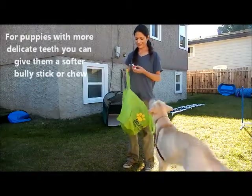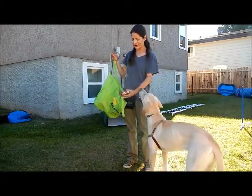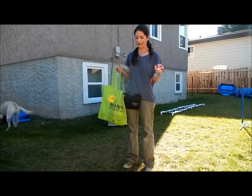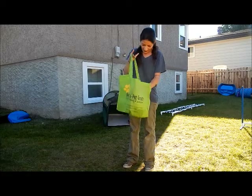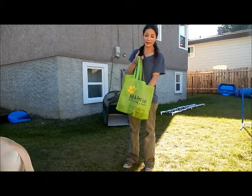Since she has her adult teeth and I can give her something hard like a bone, I'll put in an elk horn. This is Mr. Peppermint — he's kind of soft, almost the texture of a finger. It was great for when she was a puppy; if she would accidentally mouth me, I'd just give her this instead and she could go to town on it. I would normally give her a Kong as well.